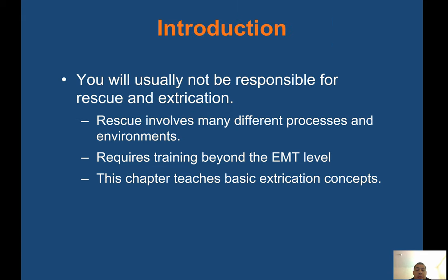Introduction: EMTs will usually not be responsible for rescue and extrication. Rescue involves many different processes and environments and requires training beyond EMT level. This chapter teaches basic extrication concepts. Usually fire will be the one doing the extrication. The ones with the big ladders are called a truck company — that's going to be your extrication team when you have car accidents or need some other type of extrication process.